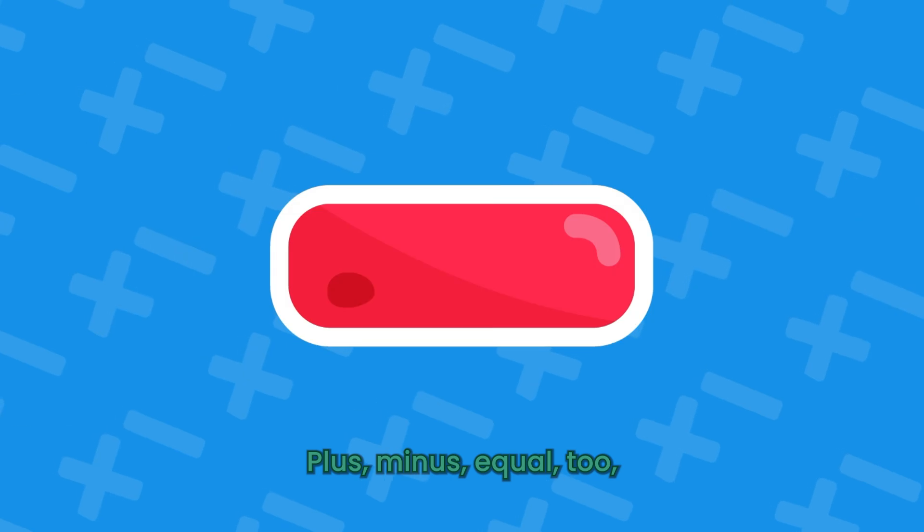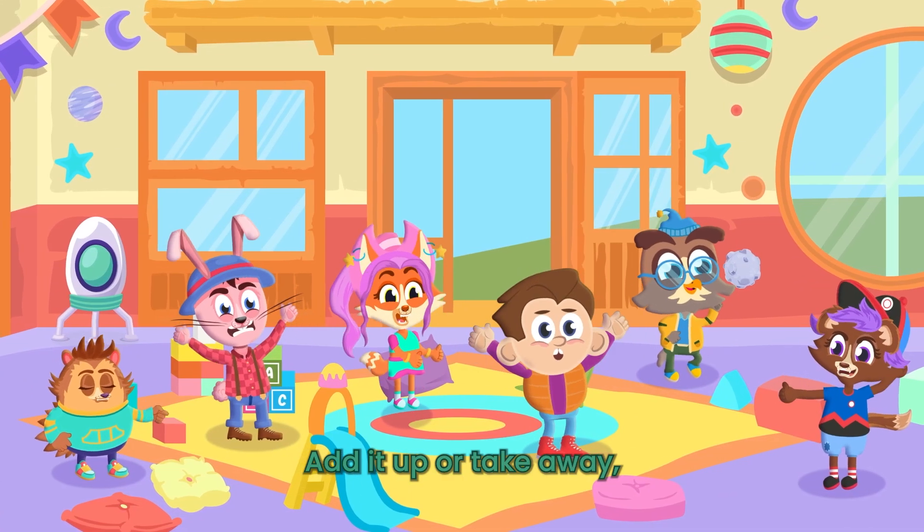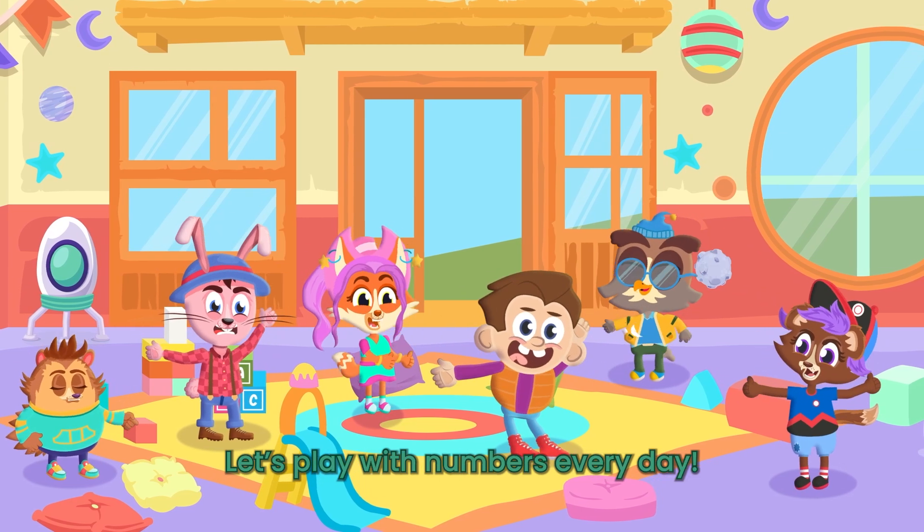Plus, minus, equal 2. Math is fun for me and you. Add it up or take away. Let's play with numbers every day.